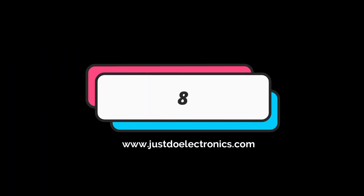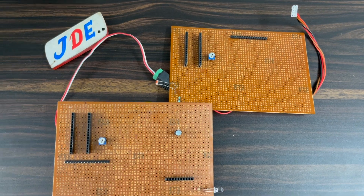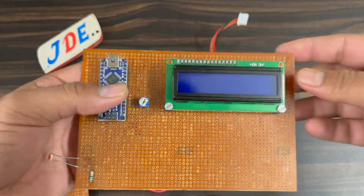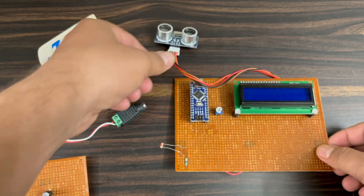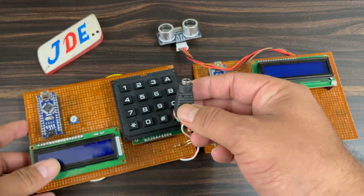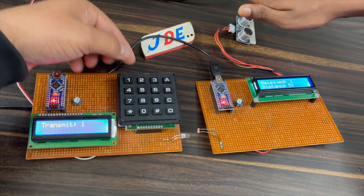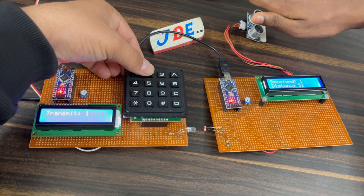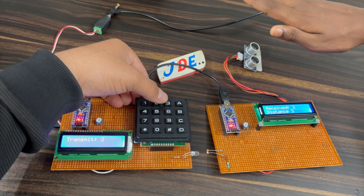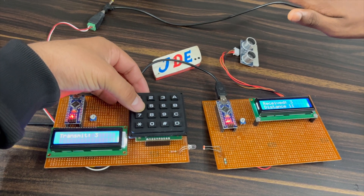The eighth project is the Li-Fi based signal transmitter and receiver. I transmit the signal using an LED and an LDR sensor. Both the transmitter and receiver use an Arduino Nano microcontroller board, a 16x2 LCD display, and a 4x4 keypad. When I press the first button the signal is transmitted, and when I press the second button it transmits another signal and displays the corresponding value.